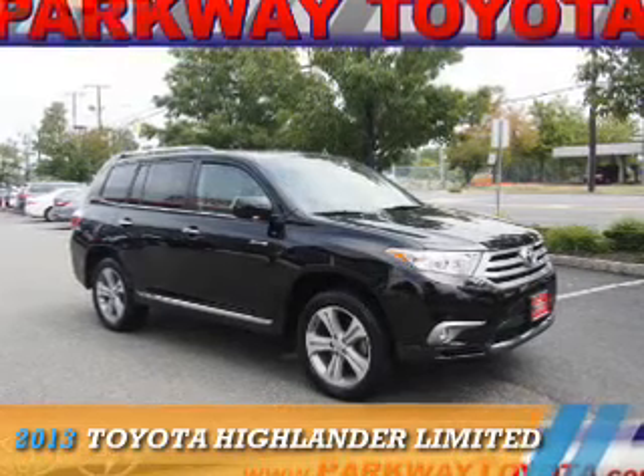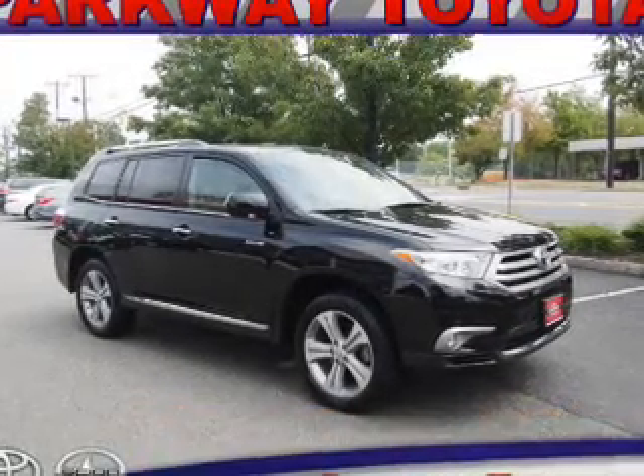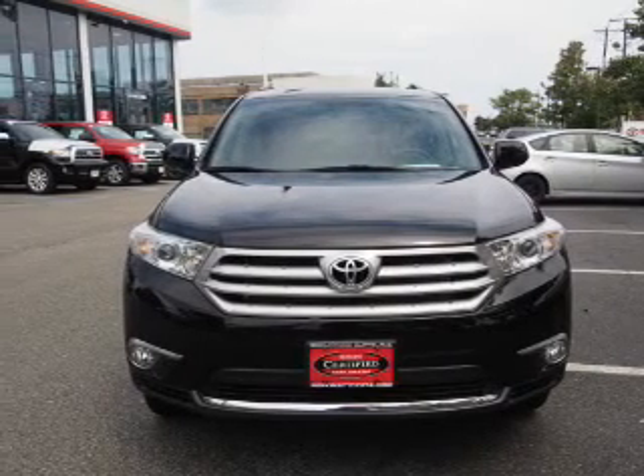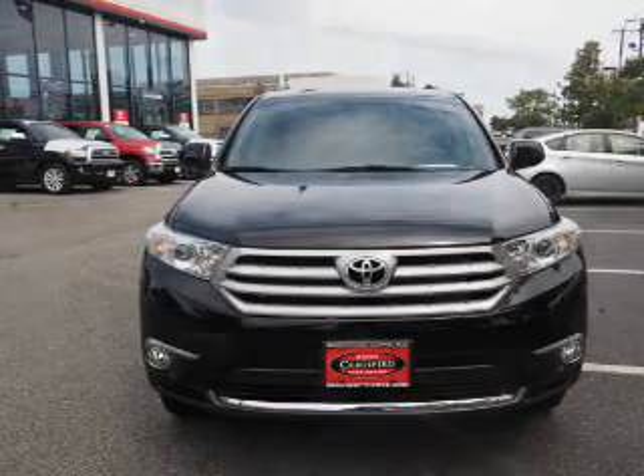Presenting the 2013 Toyota Highlander. It's powered by a 3.5-liter six-cylinder engine and an automatic transmission.